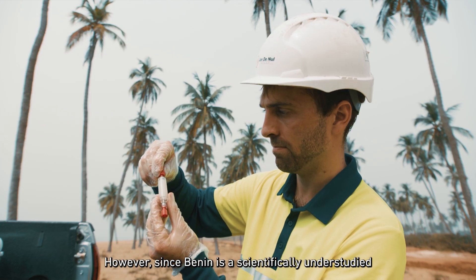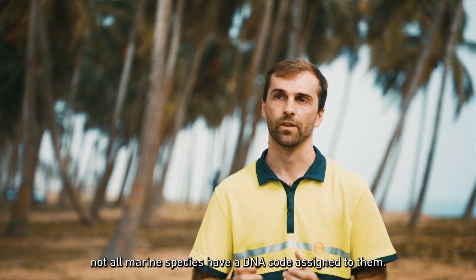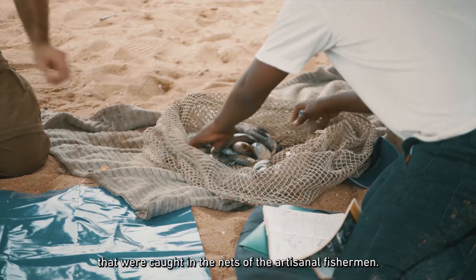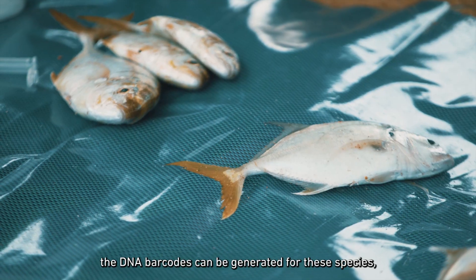However, since Benin is a scientifically understudied region in the world, not all marine species have a DNA barcode assigned to them. In order to address this issue, we are taking DNA samples from the fish that were caught in the nets of the artisanal fishermen. By analyzing these samples, a DNA barcode can be generated for these species.